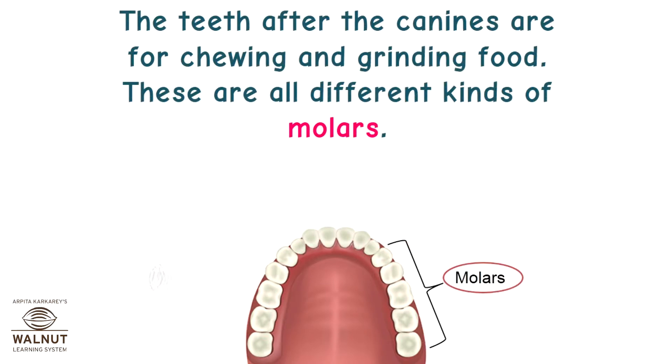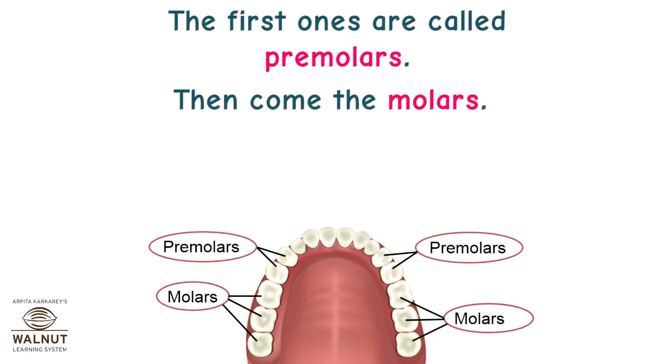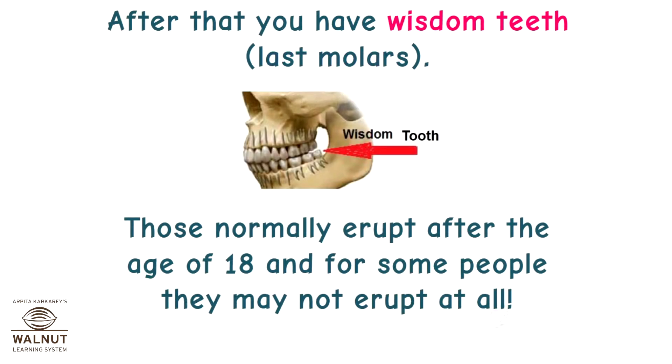The teeth after the canines are for chewing and grinding food — these are all different kinds of molars. The first ones are called premolars, then come the molars. After that you have wisdom teeth, the last molars. These normally erupt after the age of 18, and for some people they may not erupt at all.